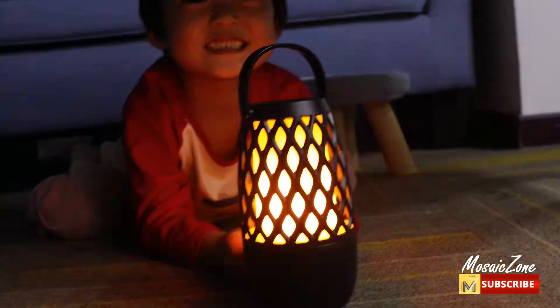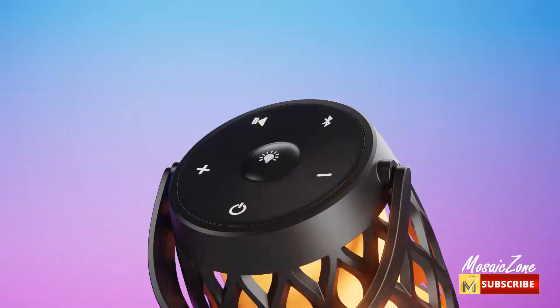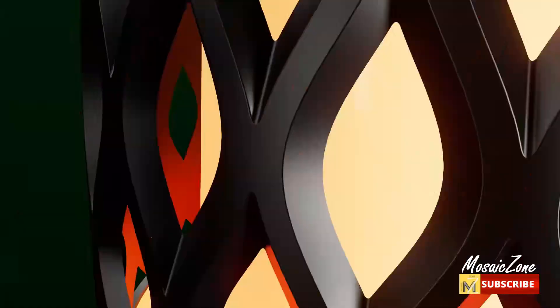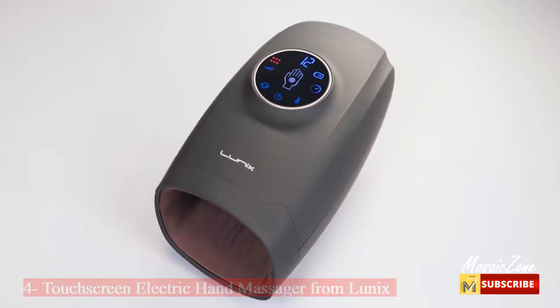This portable outdoor speaker can stand up to splashes, spills, and light rain — great for use by the pool or beach. Enjoy crisp, loud, and clear music via Bluetooth 5 or the AUX jack. These portable LED atmosphere Bluetooth speakers blend well with modern room decor and are great camping gifts, housewarming gifts, and birthday gifts for men, women, teenage girls, and boys.